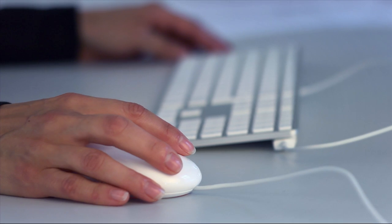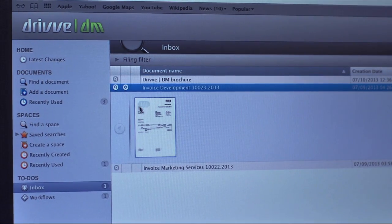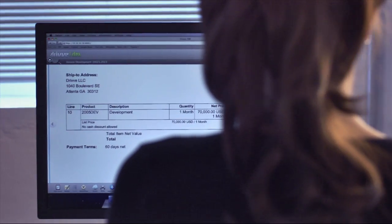For even greater management and control, Drive's intuitive document management system allows you to streamline workflows, provide controlled access to business documents, and ensure that you'll never misplace or lose that vital document ever again.